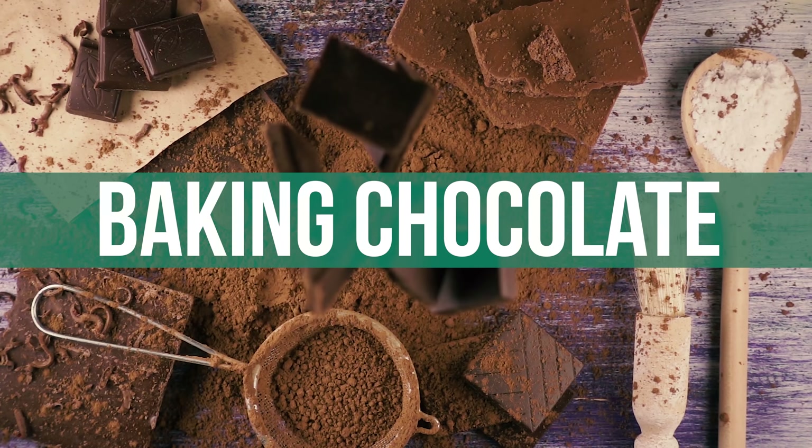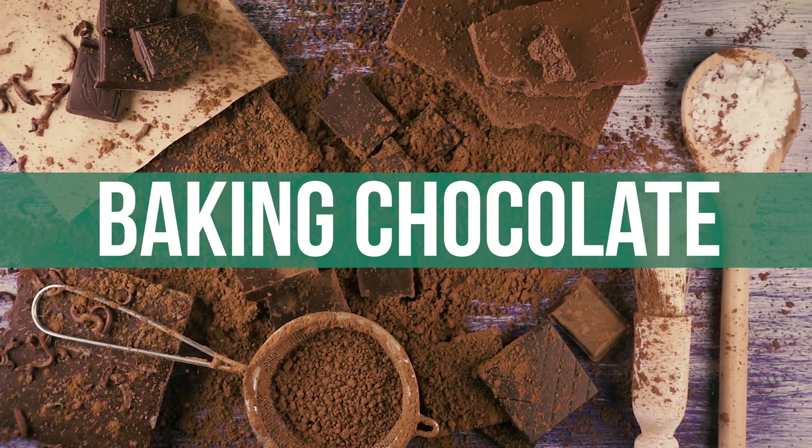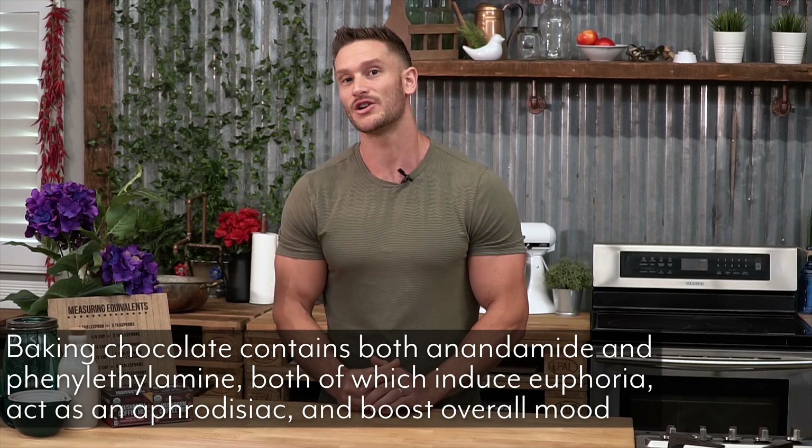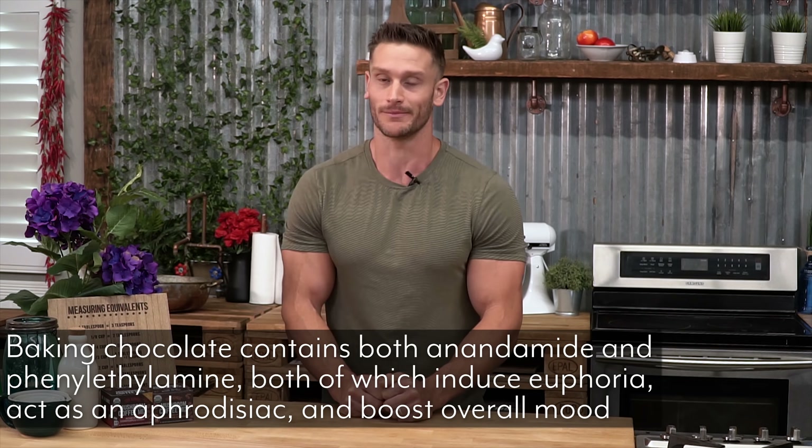Lastly, one more quick hack: unsweetened baking chocolate. It has no sugar — it's straight-up chocolate — and it makes a huge difference in how your brain functions. It's very high in anandamide, which gives you a big boost in mood and focus, plus a surge of endorphins so you feel really good. It also contains phenylethylamine, a flavonoid plant extract that can give you that quick edge you need when you're looking for something to get you through the last half hour to an hour of a study session.